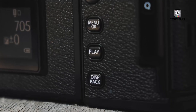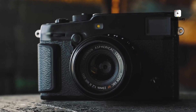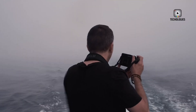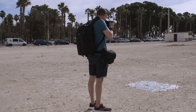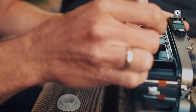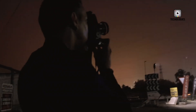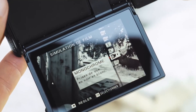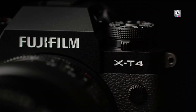The delay in launching the Fujifilm X-Pro4 may be attributed to Fujifilm's focus on developing and releasing other models, such as the X-T4, X-T5, X-H2 and X-H2S. These cameras have introduced ground-breaking features, including high-resolution sensors and stacked technology, which could be paving the way for the next generation of X-Pro cameras. Fujifilm's strategy may involve waiting for further advancements in sensor technology to ensure the X-Pro4 is a flagship worthy of the series' reputation.